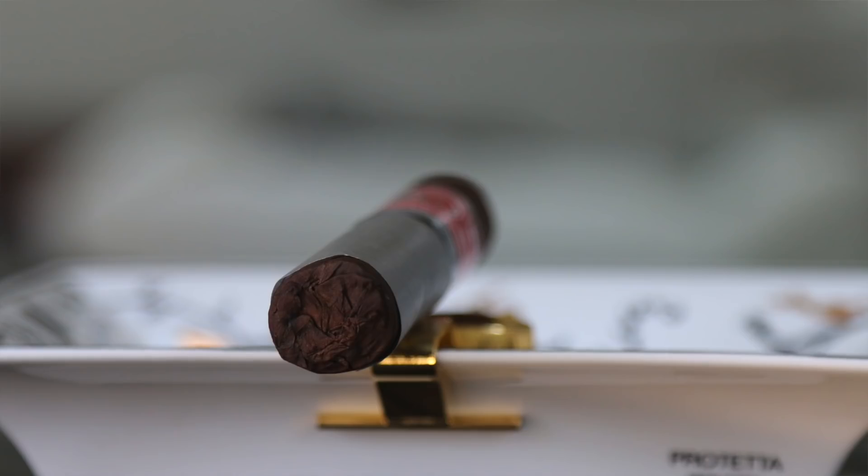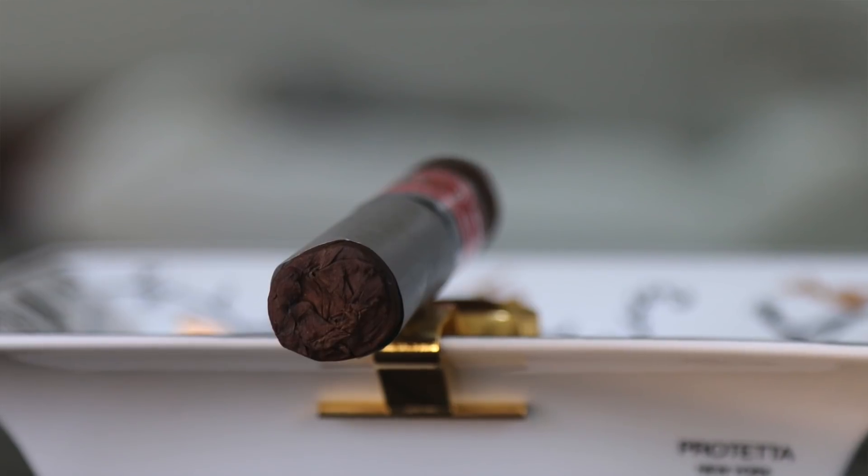The overall blend features an Ecuadorian sun-grown oscuro wrapper, Dominican Havano binder, Dominican Criollo 98, and Dominican Corojo filler. This one is going to give you hints of sweetness, earthiness, a little cedar, and light pepper in and out. You really get those dabs of nice maduro sweetness that go in and out while you're smoking it — a really nice rich overall profile.